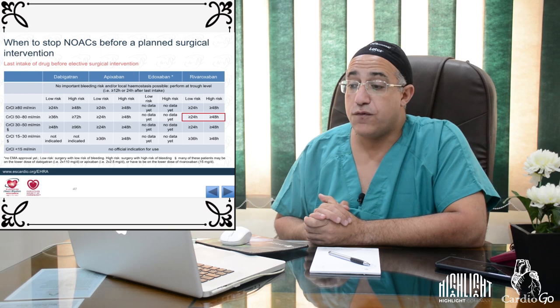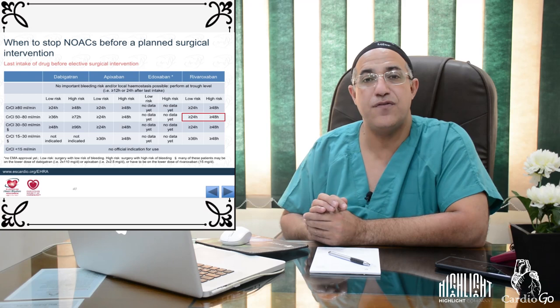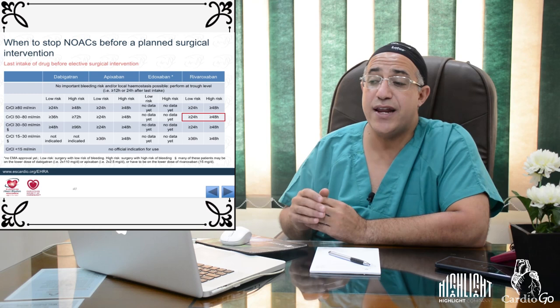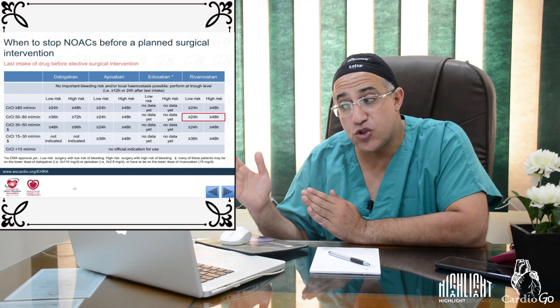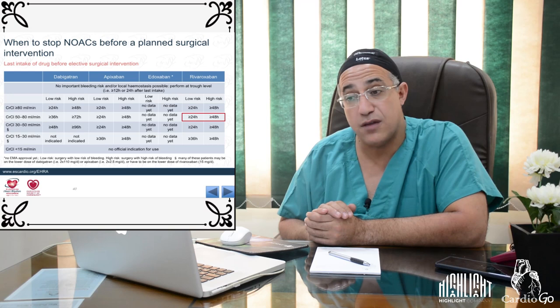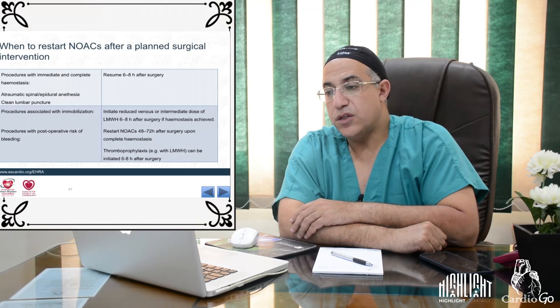The timing of NOAC discontinuation before planned surgery is adjusted by both procedure bleeding risk and creatinine clearance. For rivaroxaban with CrCl 50–80 mL/min: discontinue 24 hours before for low-risk procedures and 48 hours before for high-risk procedures. Calculating creatinine clearance and eGFR is again essential to determine the correct timing.